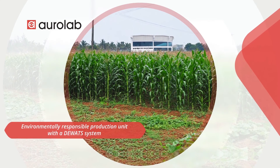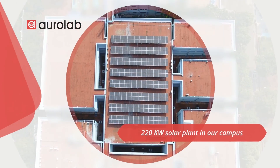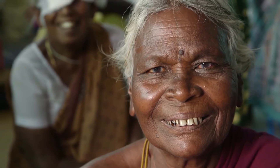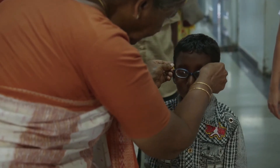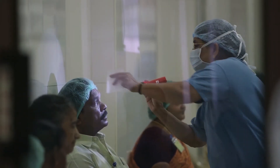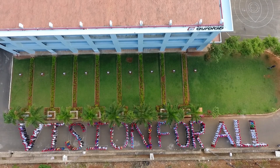We are also an environmentally responsible production unit with a DWATS system and a 220 kW solar plant on our campus. Putting the smile back on the face of vision-impaired patients, especially in remote and low-income areas — that's what defines our work at AuroLab. 25 million people are seeing the world through AuroLab IOLs.